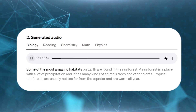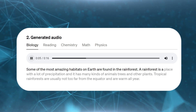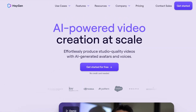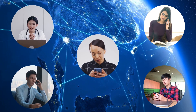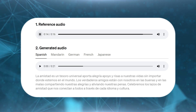Some of the most amazing habitats on Earth are found in the rainforest. The technology is also playing an important role in content translation. Companies like Heijen are using Voice Engine to translate a speaker's voice into multiple languages without losing the individuality of the speaker, breaking down language barriers like never before. Let's celebrate the bonds of friendship that connect us all across every language and culture.